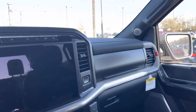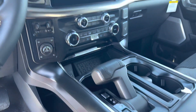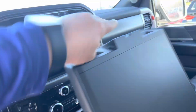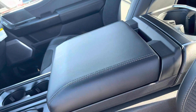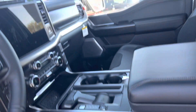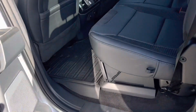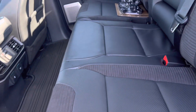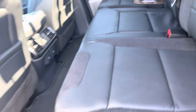Huge touchscreen, backup monitor, information center — that goes down if you do any sort of work in your truck, giving you a nice flat surface. Upfitter switches, huge panoramic roof that covers the first and second row, of course the always spacious second row, and storage down here that keeps hidden as well. Heated seats in the back too.